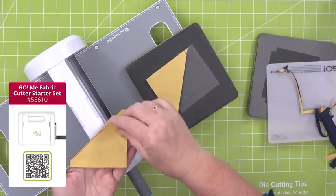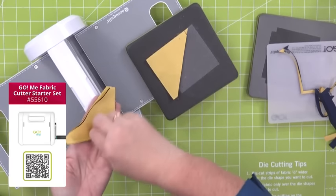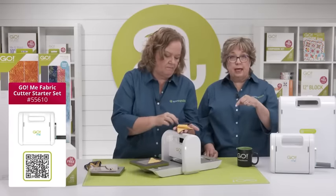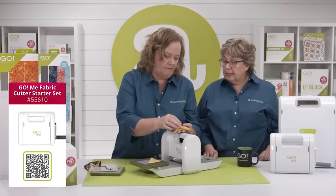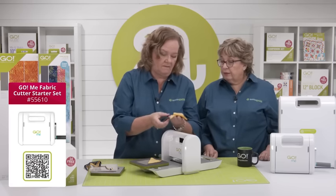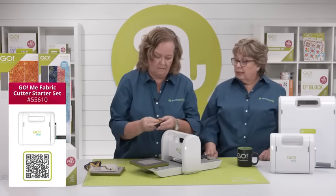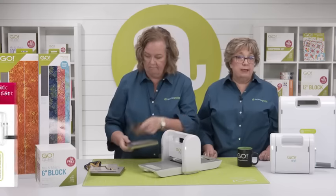I put two different colors together so they're ready to sew. If you're going to sew something together, lay them on the die together — that way you'll have two different colors. Look at how fun that is! And the quarter square triangles will work just the same.